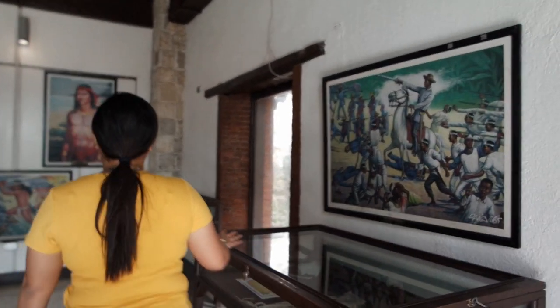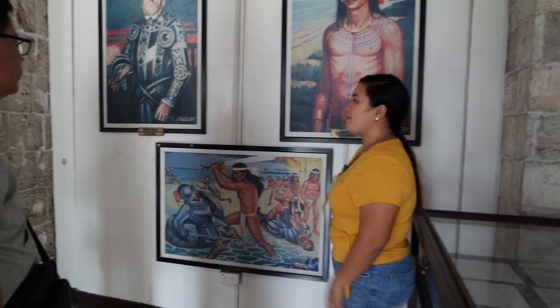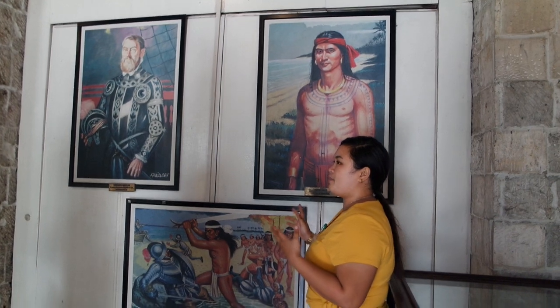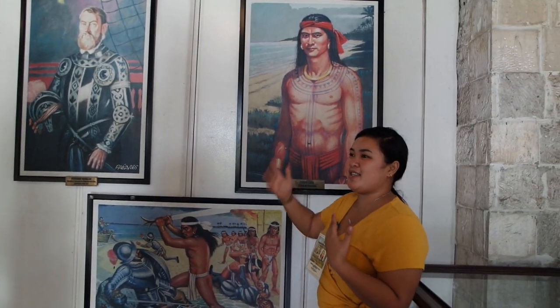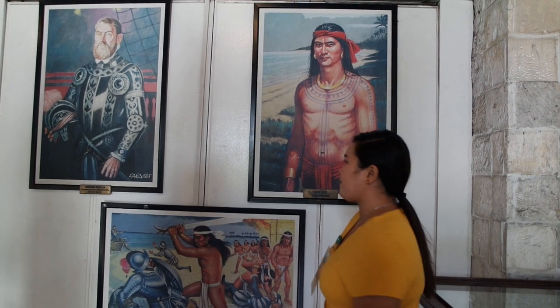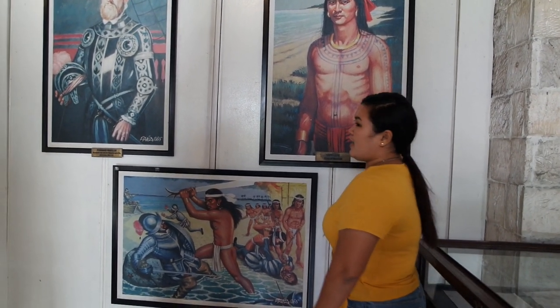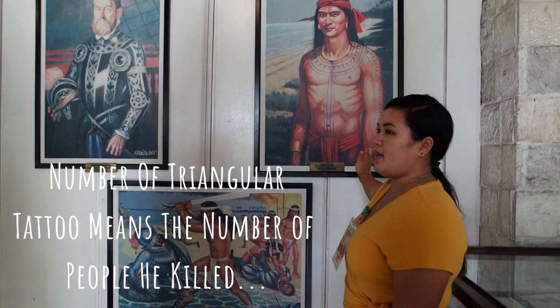These are inspired paintings of Emanuel at Panyaras, based on letters. This depicts him as the king of Magtana — his face was imagined based on descriptions in the letters. As you can see, he has lots of triangle tattoos, which represent the number of people he had killed.